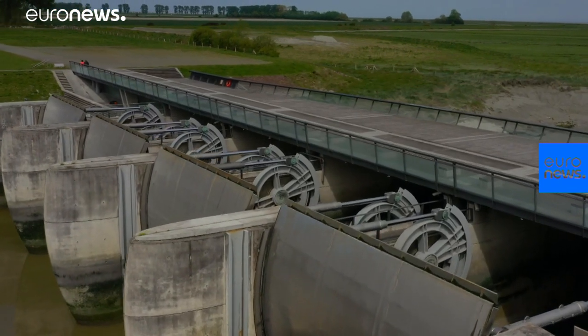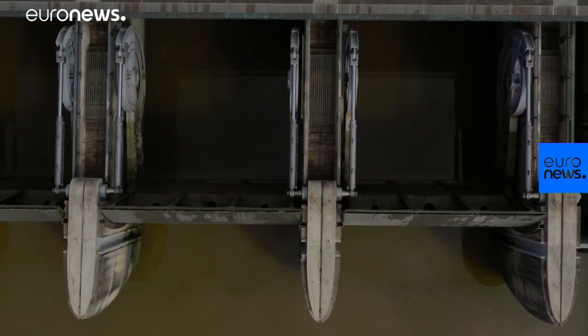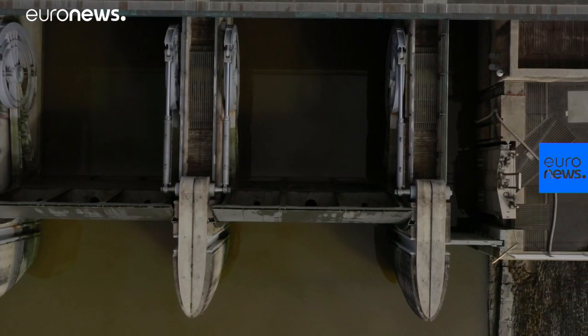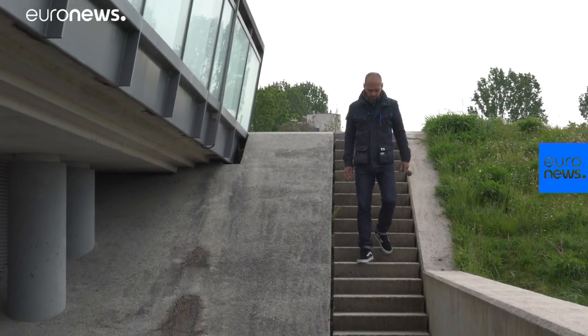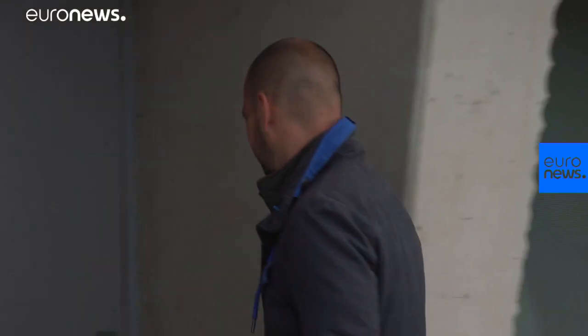The new dam at Mont-Saint-Michel controls the flow of water between the Quénon estuary and the sea. It regulates the water so that it drags the sand, stopping it from building up at the base of the island. Romain De Gea explains.